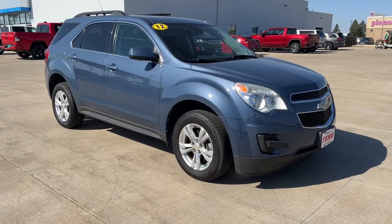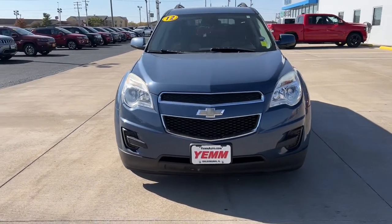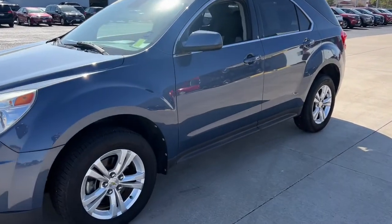This could be the car for you, the 2012 Chevrolet Equinox. With less than 80,000 miles on the odometer, this vehicle stands out from the rest. The Chevrolet Equinox — the small SUV with a big spirit of adventure.